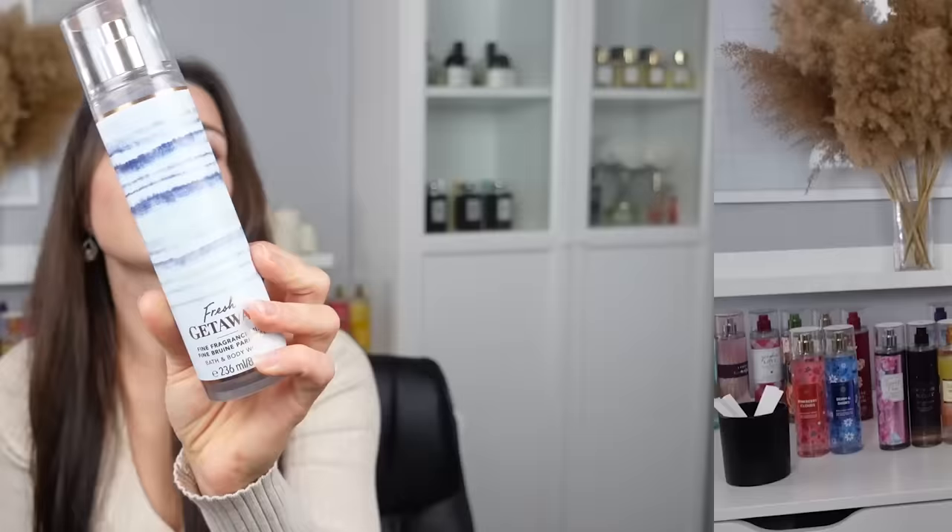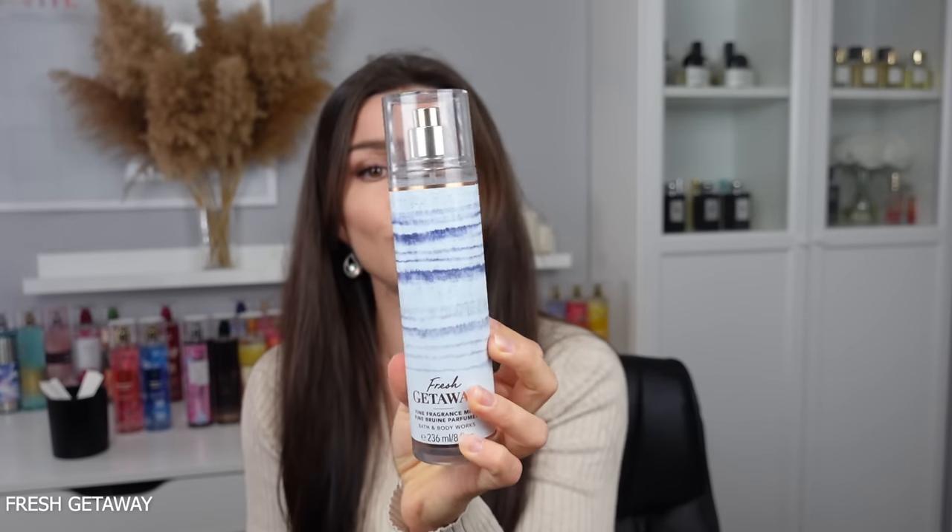Sweet Pea is a classic from Bath & Body Works, around since the beginning. It has sweet pea, pear, and freesia. It does smell very Bath & Body Works — nothing groundbreaking. It's a pretty, light, airy scent that would work lovely as an air freshener. I'd actually love to smell this in a bathroom, but I don't think I want to wear it. Placing it behind Into the Night but in front of Denim and Daisies.